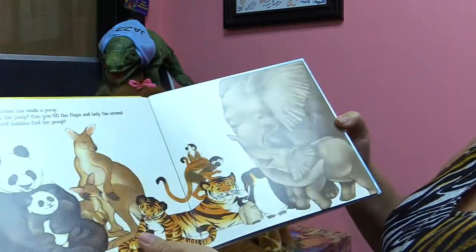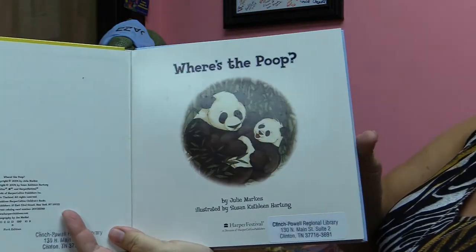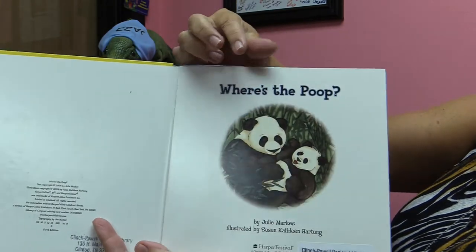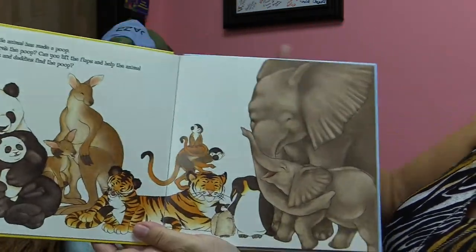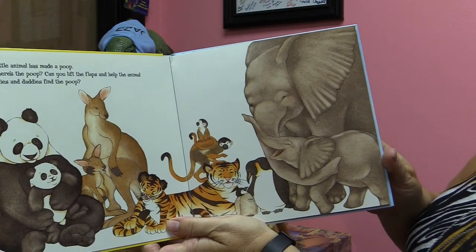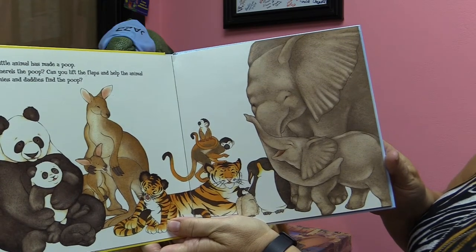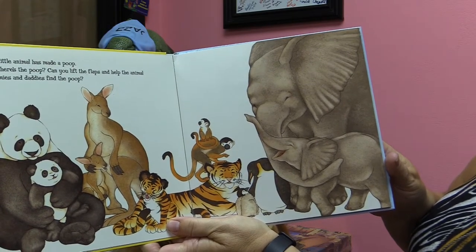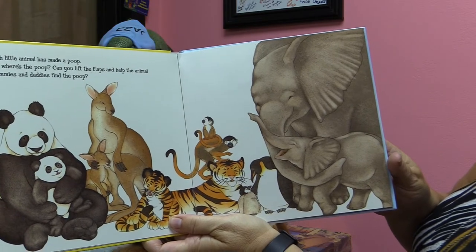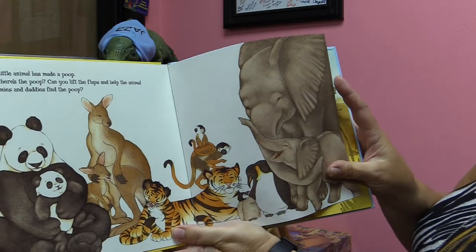Where's the Poop? Oh, look at the little panda bears. Each little animal has made a poop, but where's the poop? You can lift the flaps and help the animals' mommies and daddies find the poop. Oh, goodness.